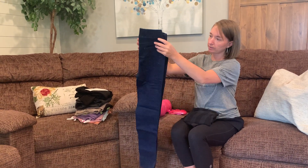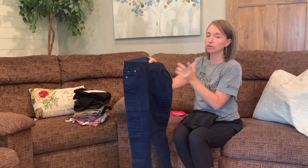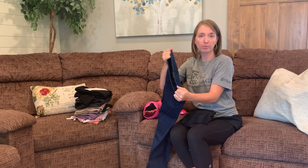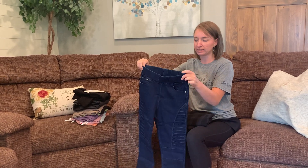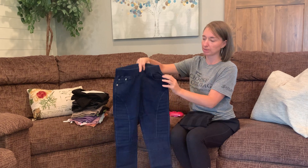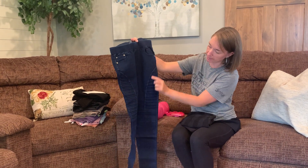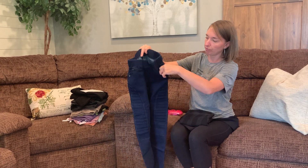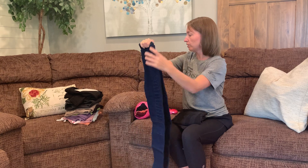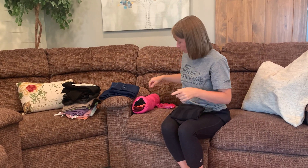Item number one from package number two is another pair of jeans. Something I love about Nadine West is their jeans tend to all have a stretchy waistband, which is great for anybody who fluctuates — even a few pounds difference can make a big deal in jeans. You can see there's some line detailing, and there are functional pockets on both the front and back. It's also a different color blue than the other jeans.